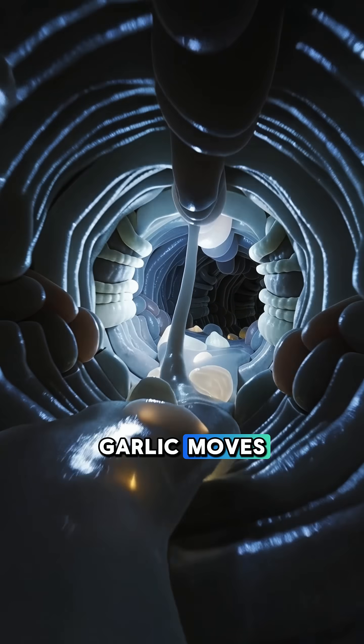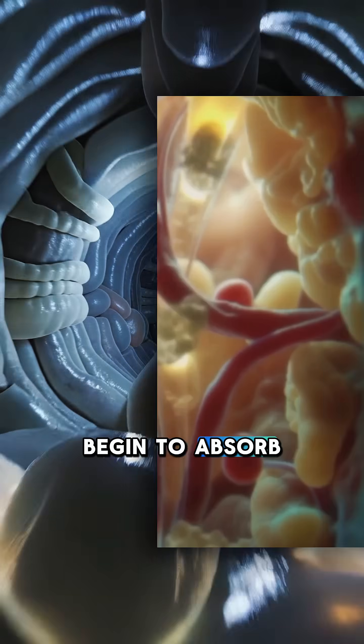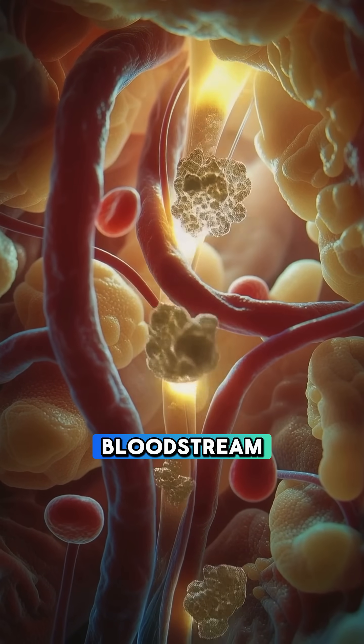The partially digested garlic moves into your small intestine, where its nutrients begin to absorb. Allicin breaks down into other sulfur compounds that pass through your intestinal walls and enter your bloodstream.